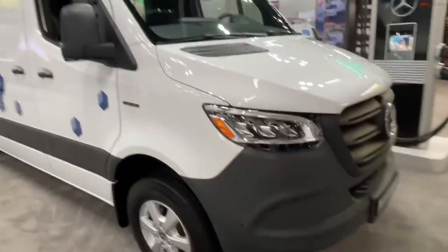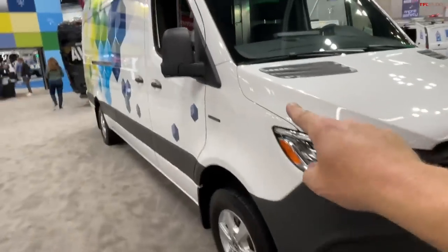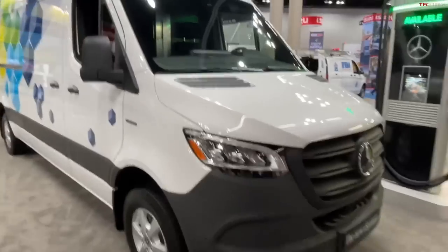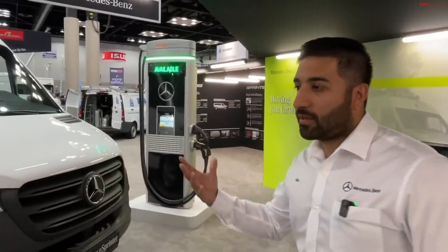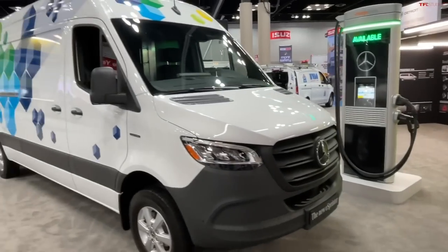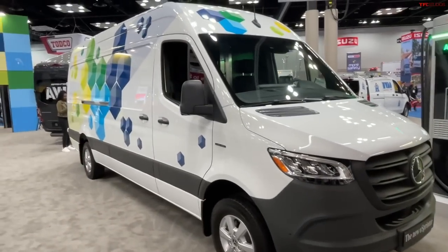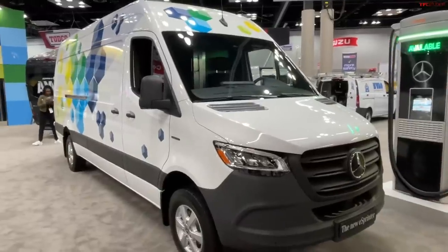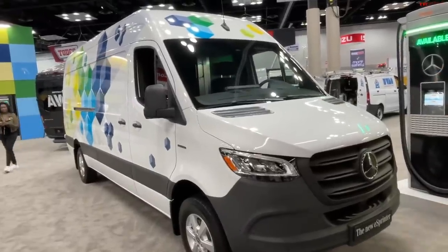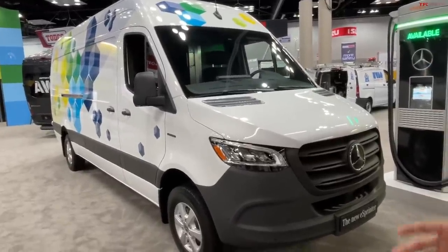So the form factor — if you didn't have a little electric badge on it, I probably would not have known it was electric. Absolutely. One of the key things we were making sure is that from an upfit perspective — 80% of our vans right now get upfitted — we wanted to make sure that from an exterior and also from an interior, we kept as much of the real estate the same as possible.